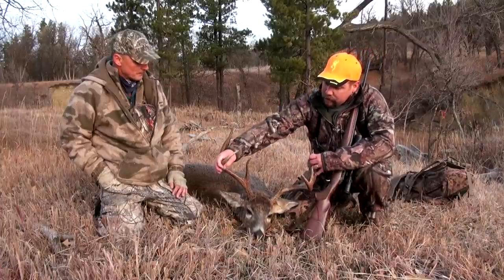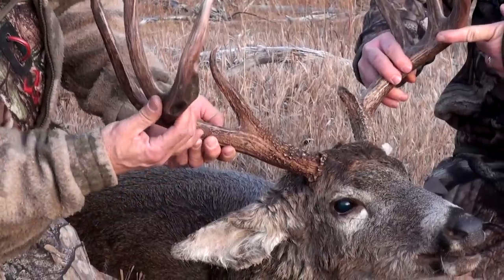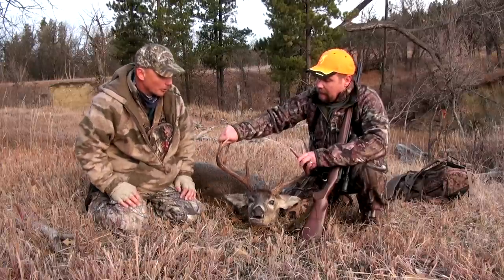This buck looks like he broke his horn off here, as you pointed that out earlier. Yeah, it looks like he has maybe a drop missing or something there — gone, another pocket, and his brow tine broke.